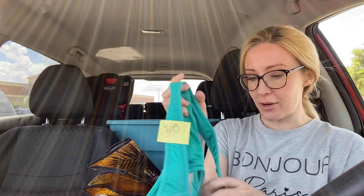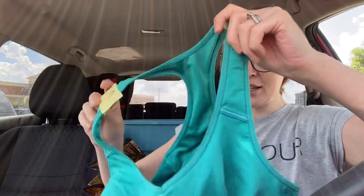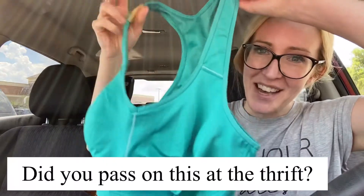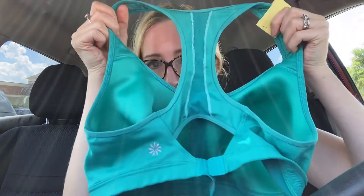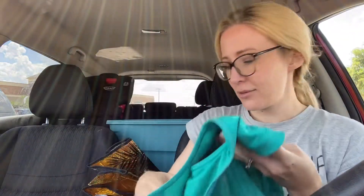Next up we have another Athleta. I passed by this one — if my sister's watching, she probably passed by it too. But today it was 25% off. We shop at the same thrifts — her name's Erin Parker, check her out. This is an Athleta size 38D. Did you pass this one up, Erin? There's a little logo — it's an adjustable sports bra. Moving on.